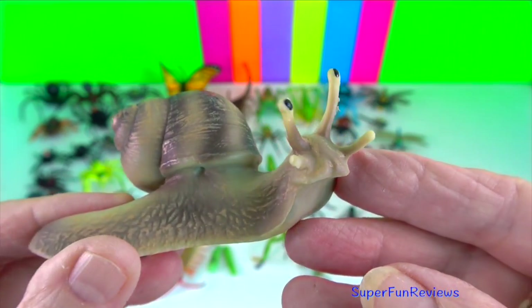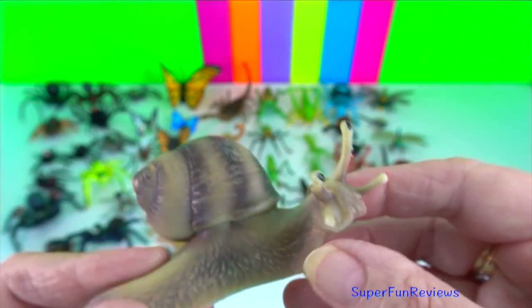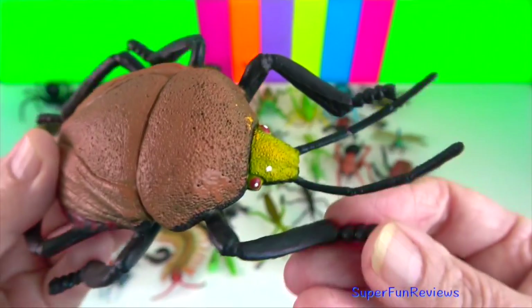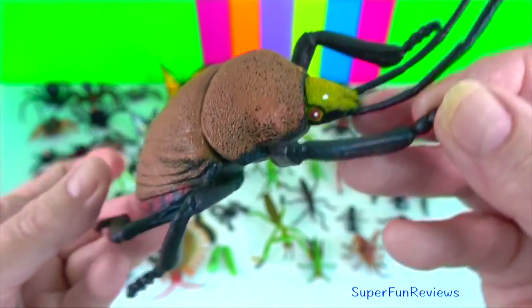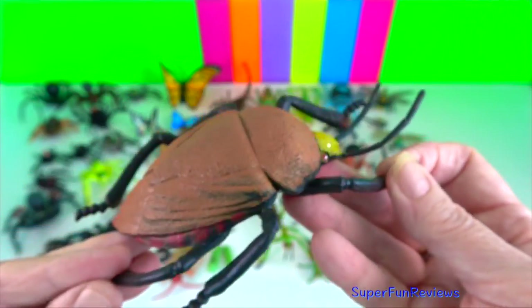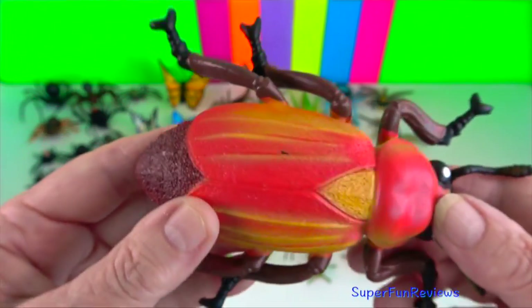Garden snail? It is a shelled gastropod. They are easily identifiable by their spiral shell. Brown marmorated stink bug. They are voracious feeders that damage vegetable crops, fruit, and trees.